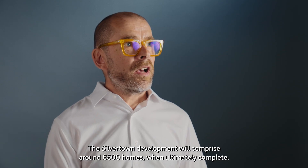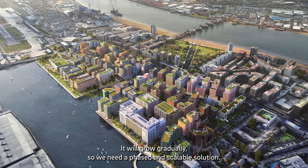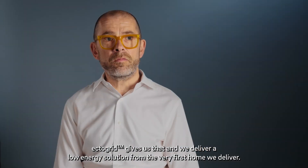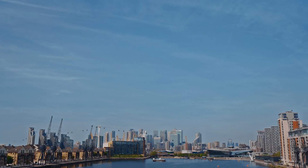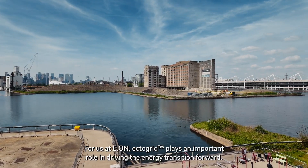The Silvertown development will comprise around 6,500 homes when complete. It will grow gradually, so we need a phased and scalable solution. ECTOGRID gives us that and will deliver a low-energy solution from the very first home we deliver. For us at E.ON, ECTOGRID plays an important role in driving the energy transition forward.